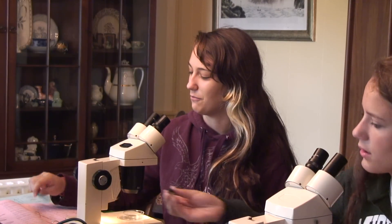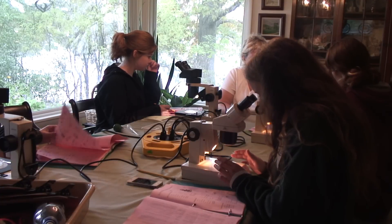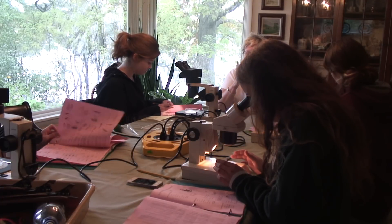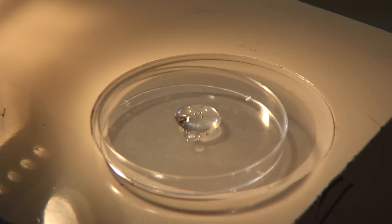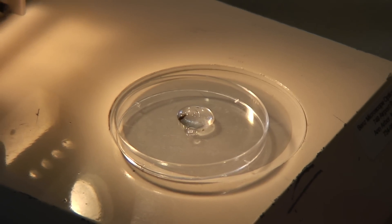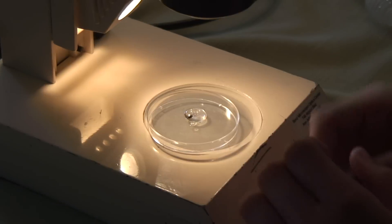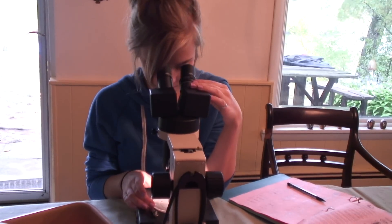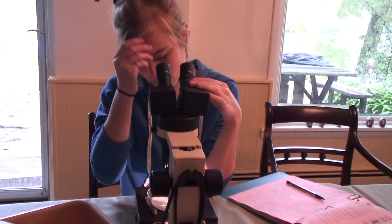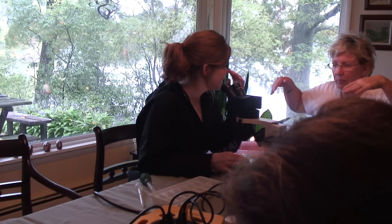We are looking for macro-invertebrates right now and we are using a dichotomous key to narrow down what we are looking at through the microscopes. Things you want to pay close attention to are: how many tails does it have, are the legs hooked, what is the head shape like, and are there wings? No wings. With a hook.